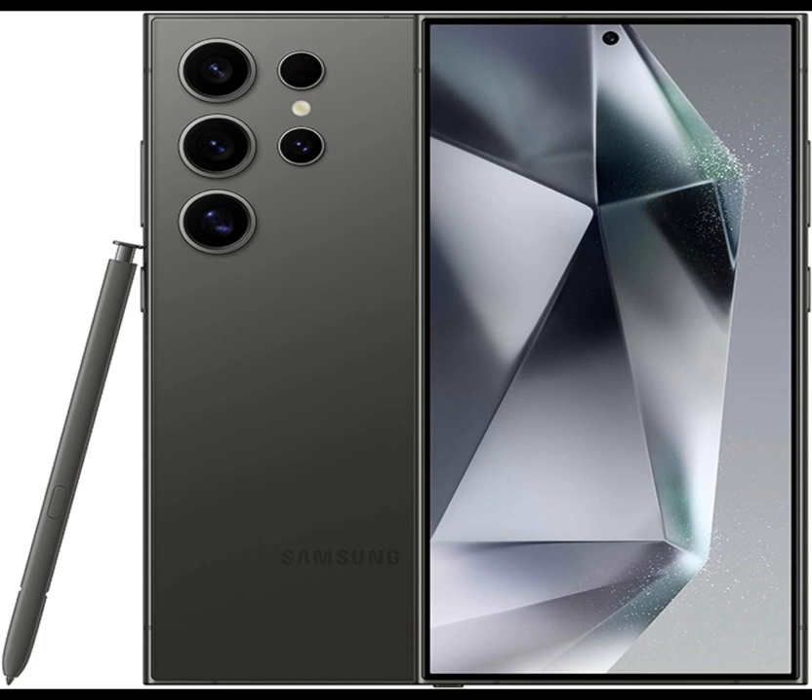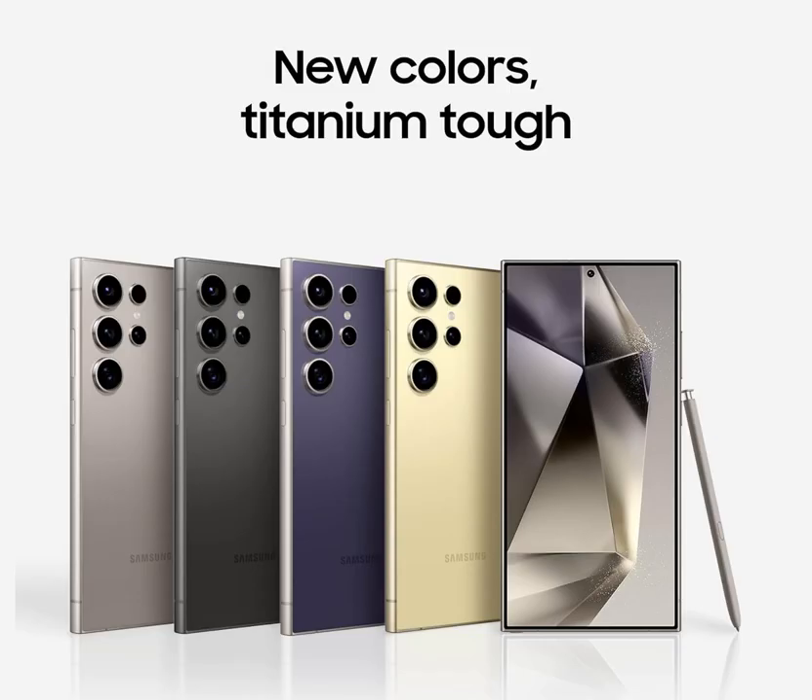From intelligent photo enhancements to personalized recommendations, it's like having a virtual assistant at your fingertips. Say goodbye to battery anxiety with the Samsung Galaxy S24 Ultra — equipped with a long-lasting battery, you can stay connected and productive throughout the day, without missing a beat.